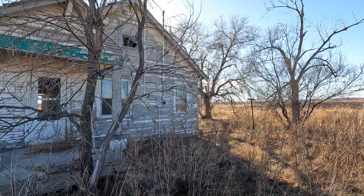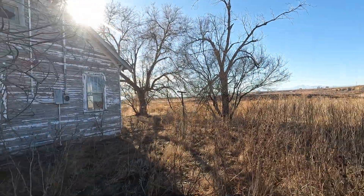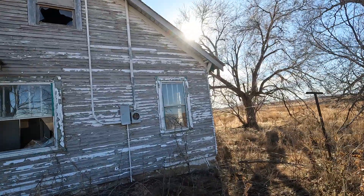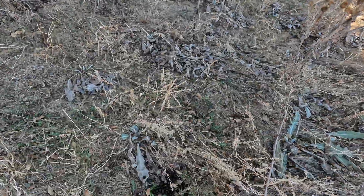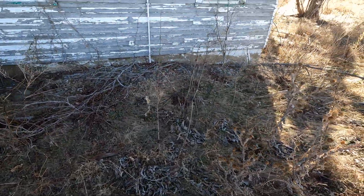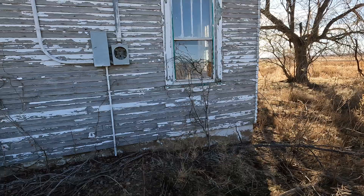No trespassing, it says. How old do you think this house is? There's deer poop there — see that deer poop? Deer can't read. They can't read. It says there's no trespassing. What the heck's wrong with the deer?